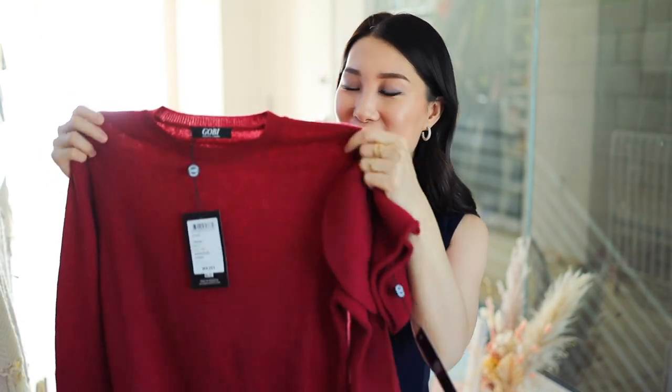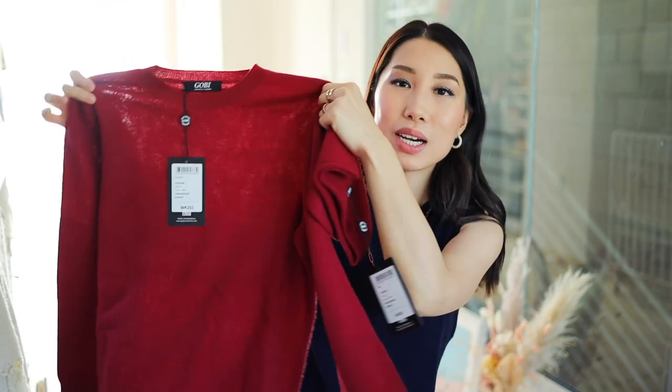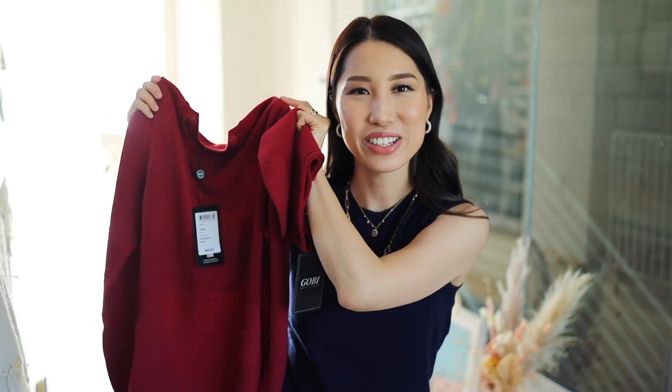This top I'm wearing is also a cashmere top from Gobi — very warm, sleeveless, and more fashion-forward. You can wear it as a vest or as a top; it's very versatile. The navy color is very classic. Their prices are pretty good, so with a hundred dollars on Gobi's website you can find a lot of different styles — gifts for her, gifts for him. They're sustainably made in Mongolia, and this brand has been around for over 40 years. I love their new collections — very fashionable and stylish.